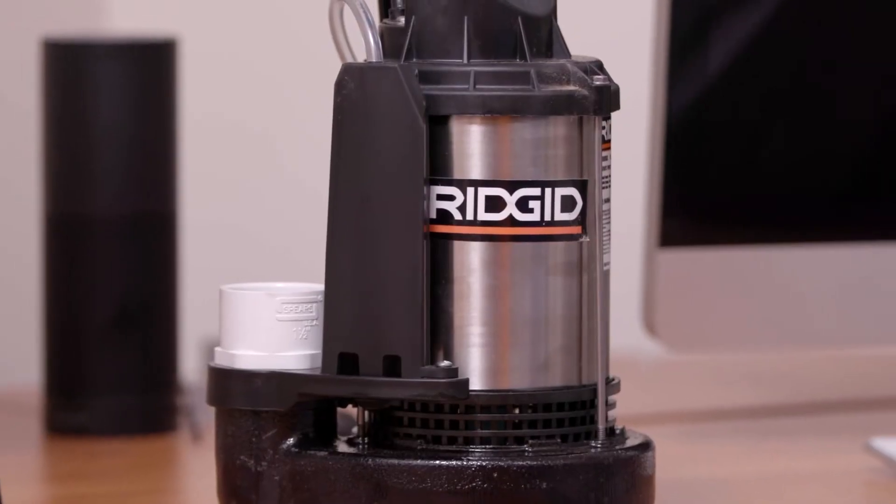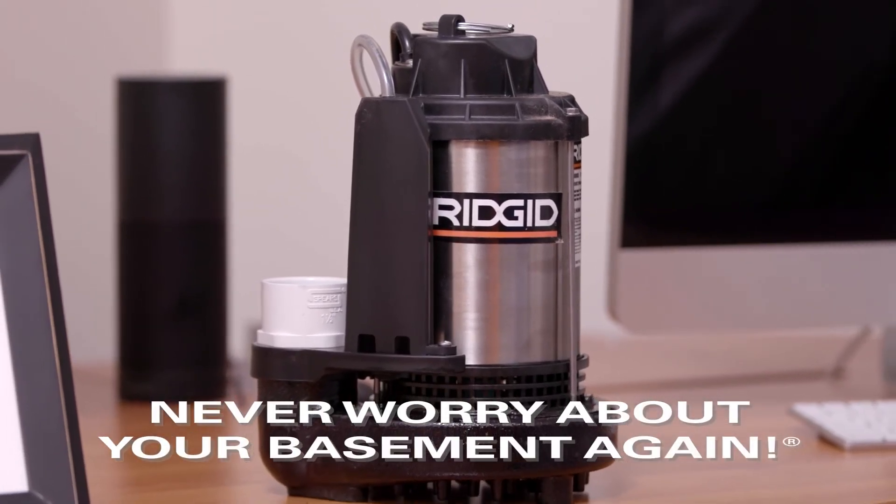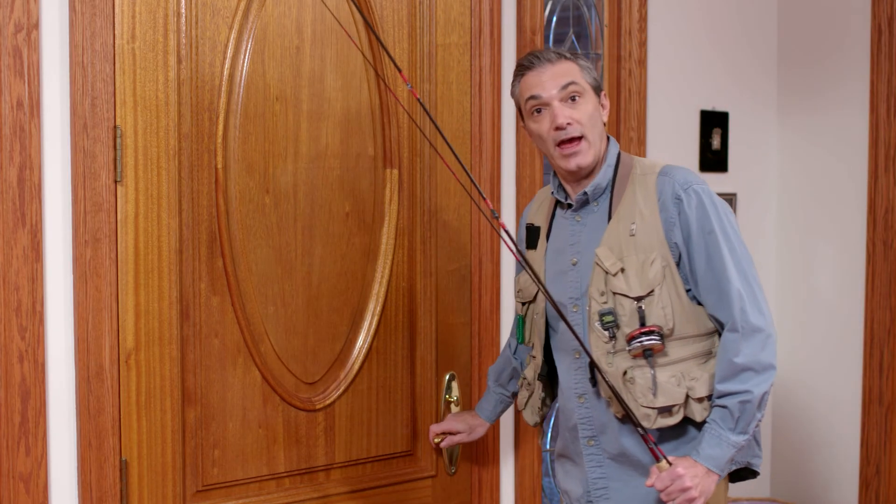Nobody should ever worry about their basement flooding, and now you don't have to. The RIDGID Smart Sump Pump — never worry about your basement again. Not ever.